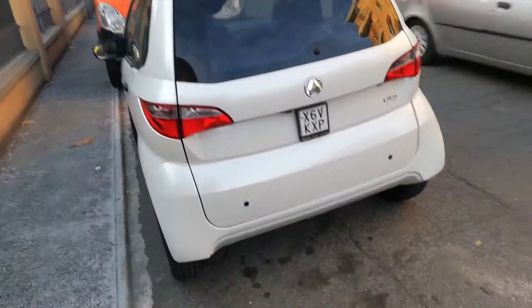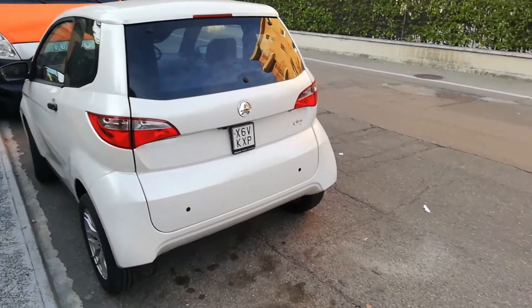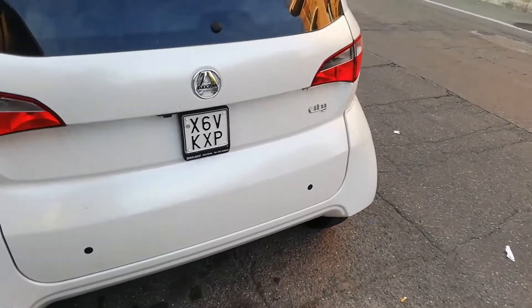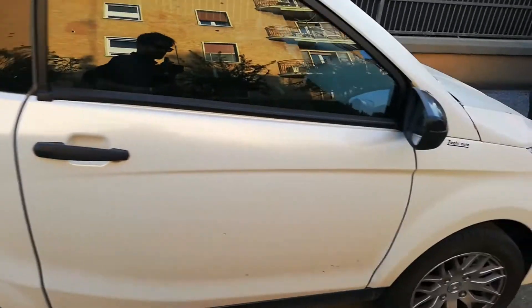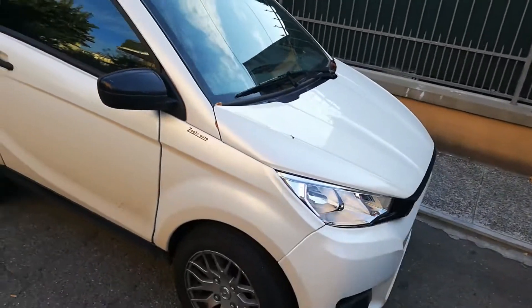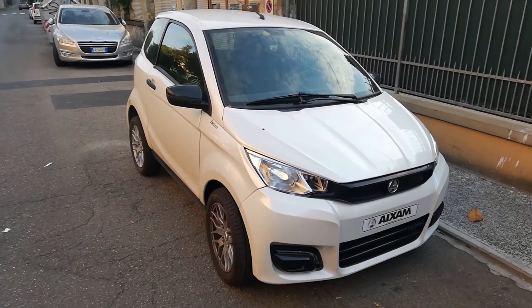Those little jabbies knocking around — I think they're deemed quadricycles, because you see a lot of youths driving them. I think that's why they have these little plates as well. Axiom City — sounds like it has a little two-stroke engine in it. If they did that kind of thing over in Ireland, I think all 15-year-olds would drive them.